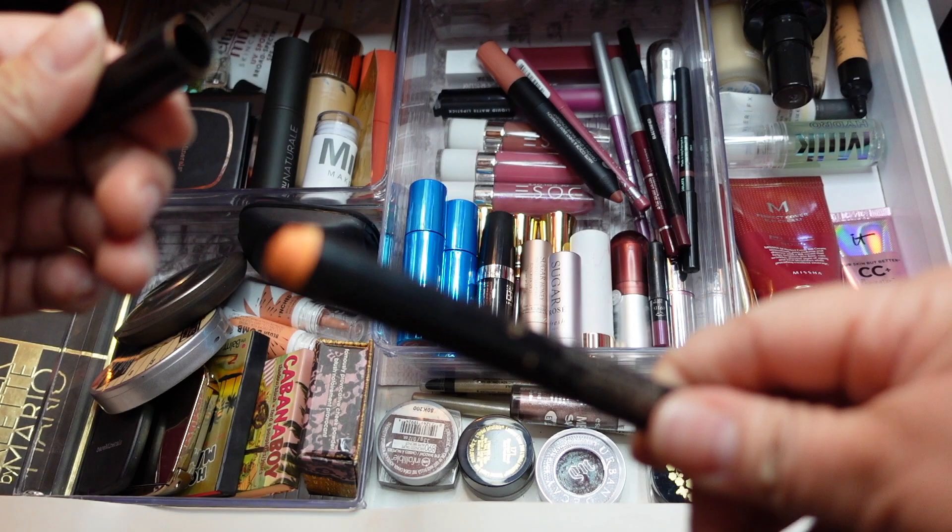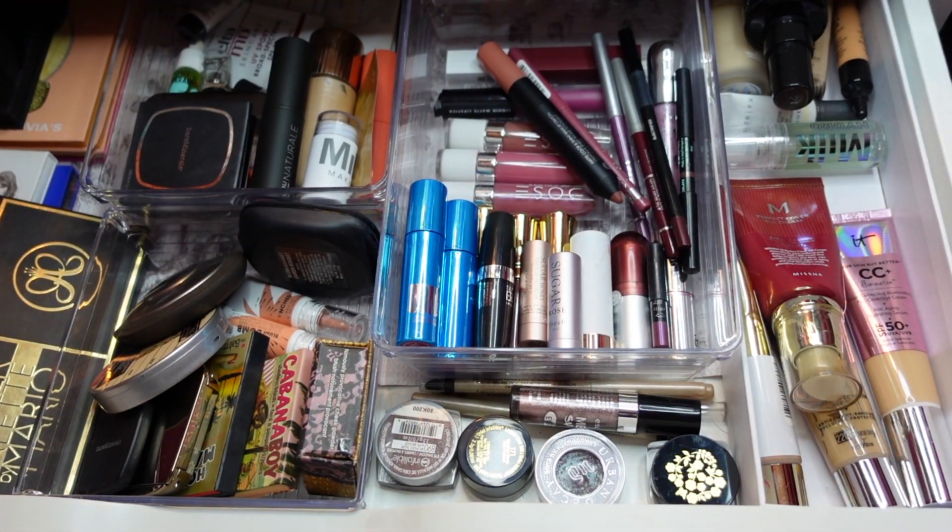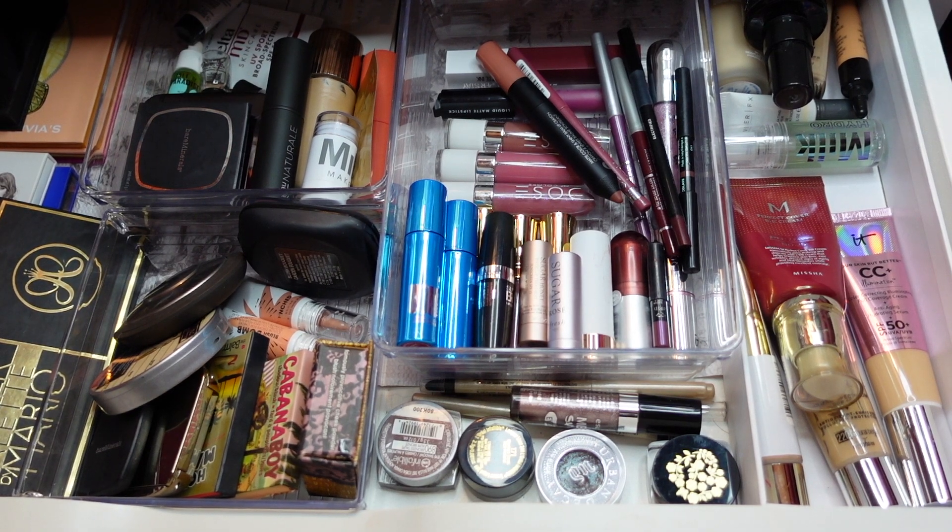This corrector is from Smashbox — I do need to sharpen it, but it's good for color correcting the under-eye circles. I'm grabbing that because I haven't used it in a while and I really should.